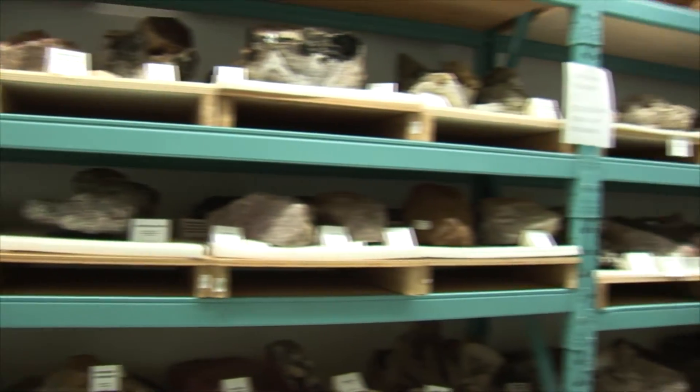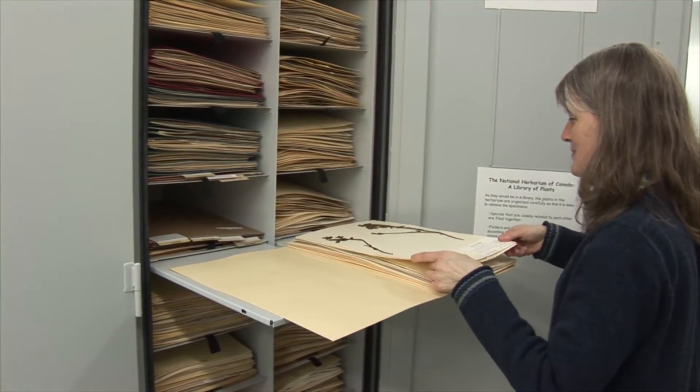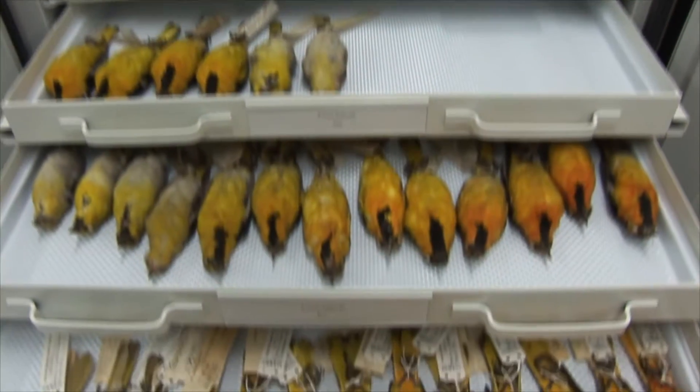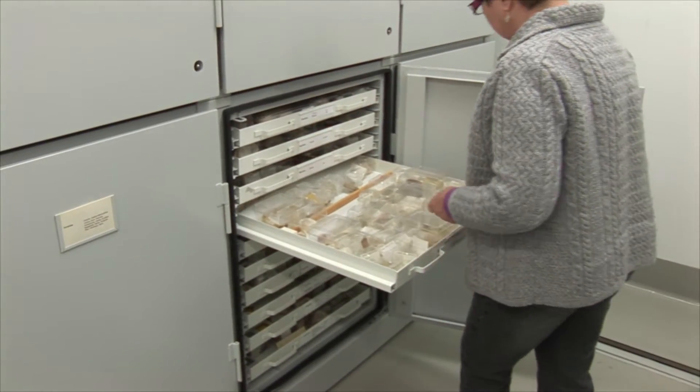The scope of the collection in the database reflects the same scope that we have in the actual physical collection. That would mean a mineral collection, fossil collection, plant collection, as well as an extensive animal collection including vertebrates — the things that we see around us all the time, like fishes, birds, reptiles, amphibians, and other mammals — as well as an extensive invertebrate collection.